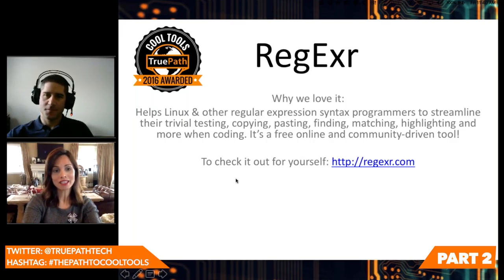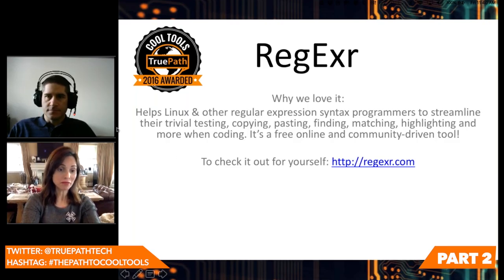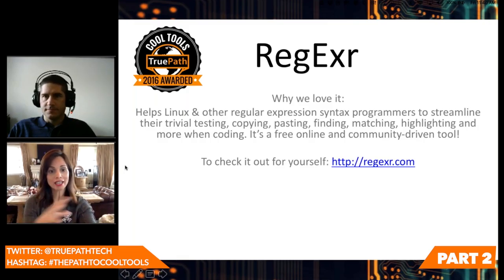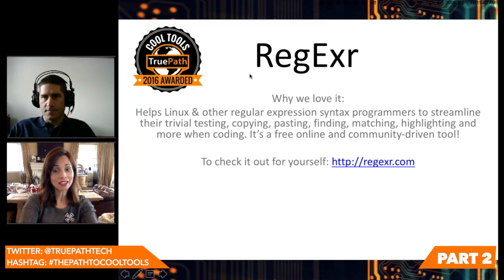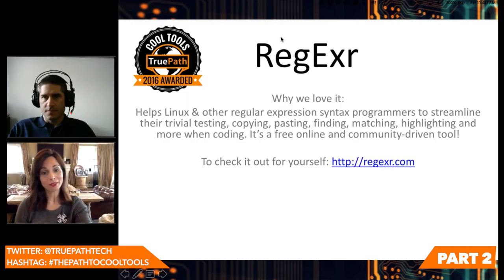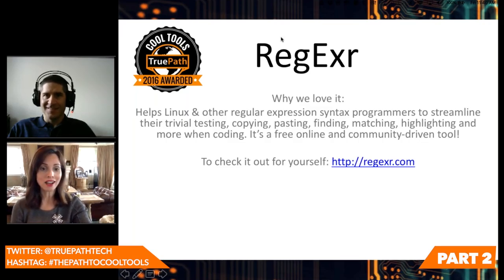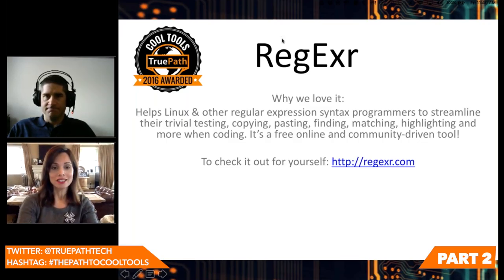Why we love RegExer: it helps Linux and other regular expression and syntax programmers create their shortcuts, streamline trivial testing, copying, pasting, matching, and highlighting. Free and online, community-driven. Regexer.com is where to find out more.